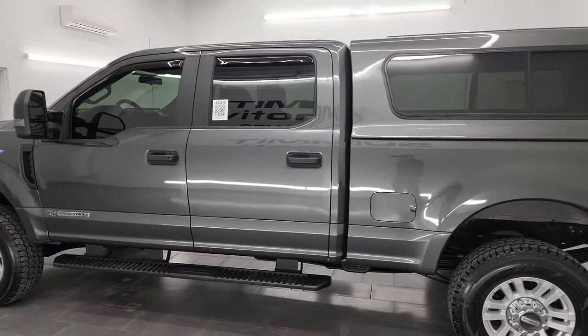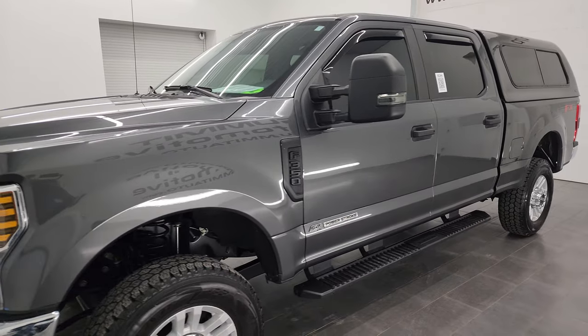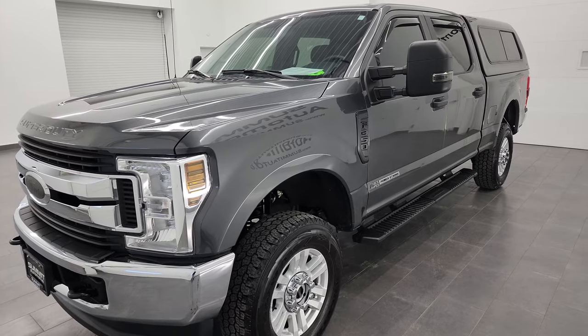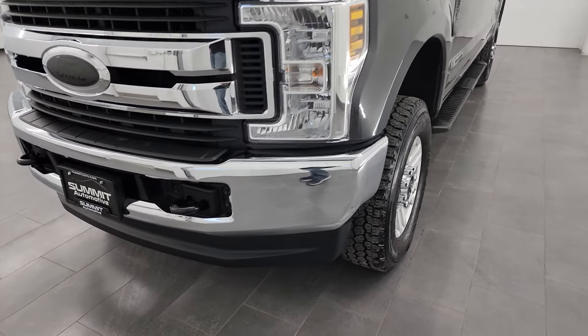This 2018 Ford F-350 has the 6.7 liter Power Stroke diesel engine. This truck has been fully safety inspected by our service shop per the state of Wisconsin inspection process. It has a fresh oil and filter change, all the fluids have been checked and topped off, and it is 100% ready to go.